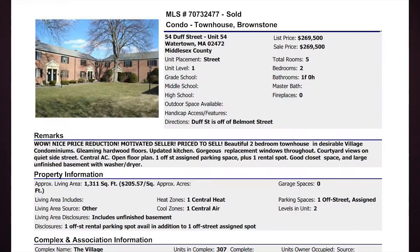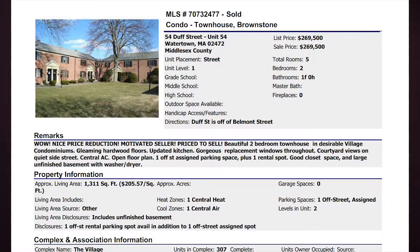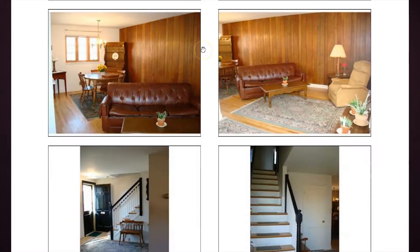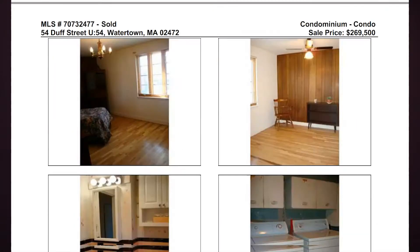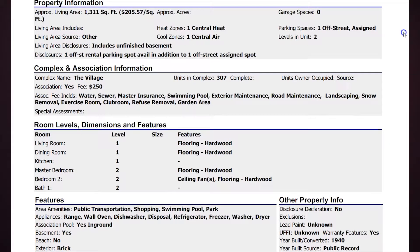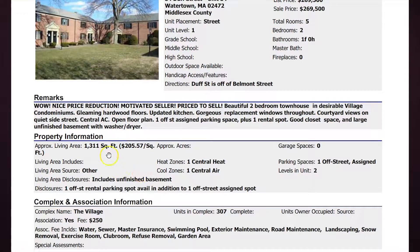54 Duff Street sold back in 2008 — listed at $269,500 and sold at $269,500. Looking at some of the photos, it was updated to an extent: newer cabinets, a beautiful wood-paneled living room wall. It had the pink and black bathroom, laundry in the basement, and they included the unfinished basement in their living area square footage at 1,311 square feet — but someone would still need to finish that basement, which is probably why it was at that $269,500 price.